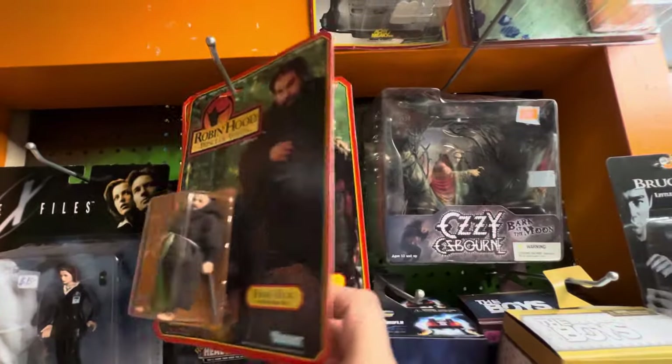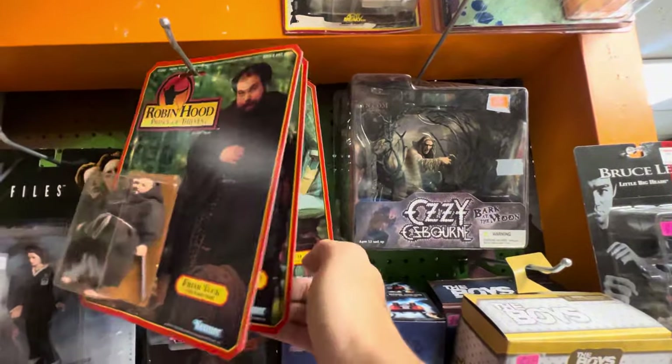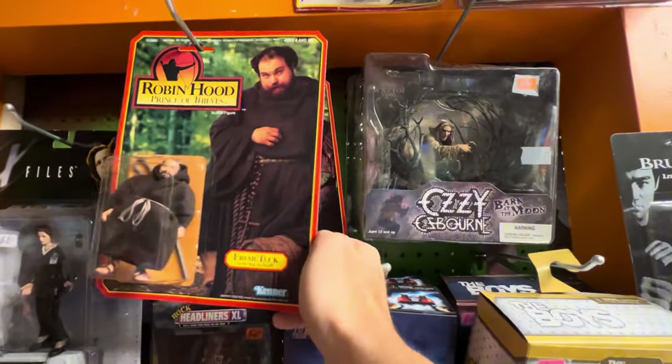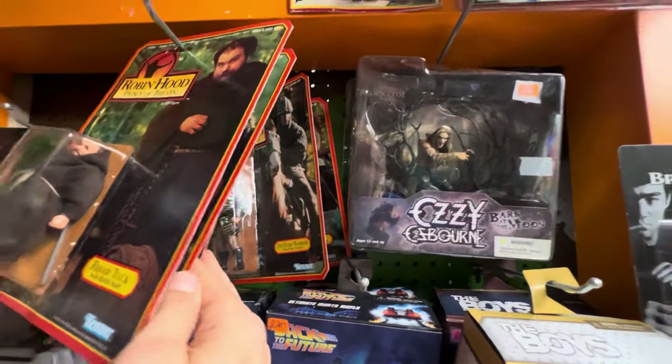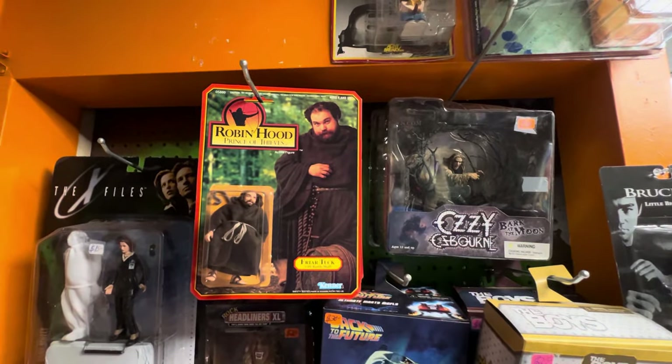So this is what brought me here — I found this carded lot, a very mint on card lot of Robin Hood figures, on Rip and Run's Instagram. They want 100 bucks for the set. Might have to do it.